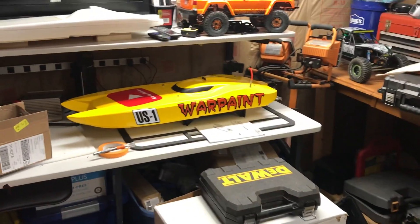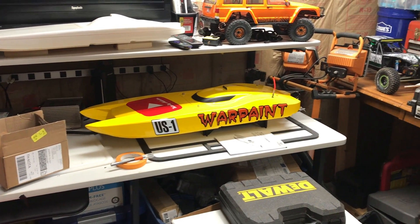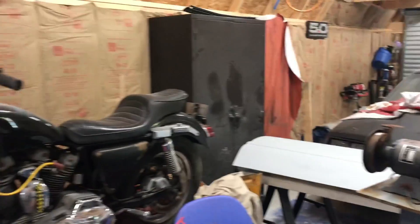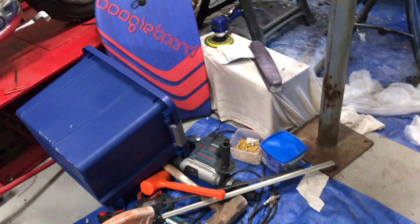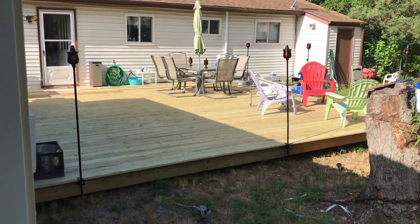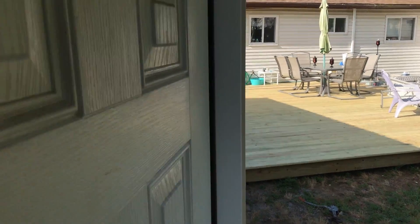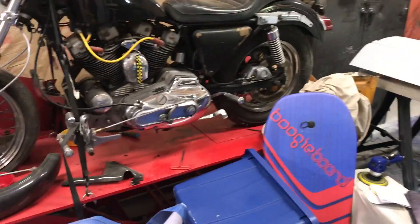Right now I'm straddling a table saw to shoot the video for you, but this weekend is clean-up-the-garage weekend. We finished the deck last weekend, and this place is destroyed.